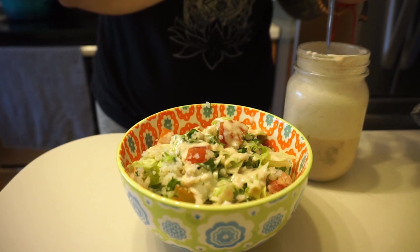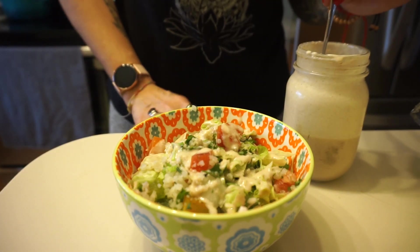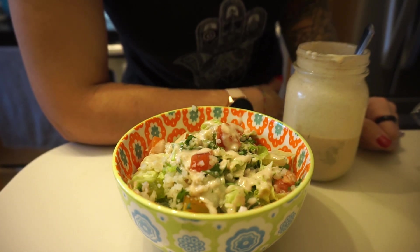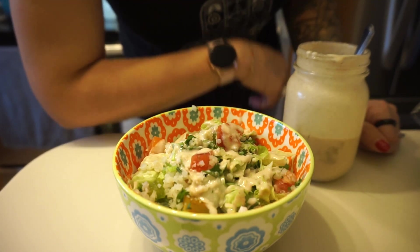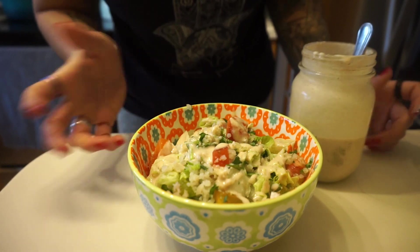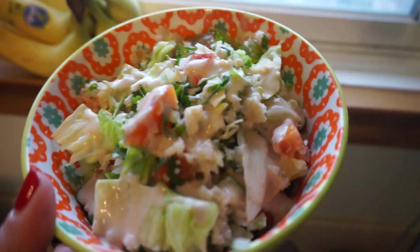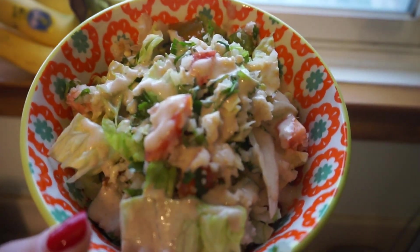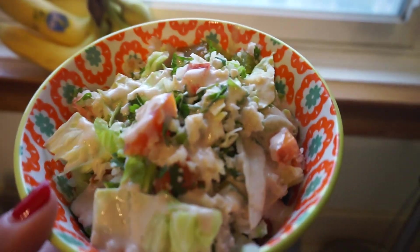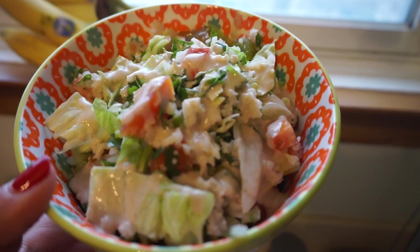This salad is really hearty and delicious. You can have it as a side, but I'm having it as my main lunch. It smells so garlicky — if you don't like garlic, this might not be the best dressing for you. But if you do like garlic and you're working on your immune health, you can't go wrong with it, especially in winter. This is my yummy salad — super tasty and full of healthy, nutritious ingredients. That cauliflower is such a powerhouse of nutrition and the highlight of this dish. Cilantro also has great health benefits, and we have a lot of anti-cancer foods in this bowl, including tomatoes.